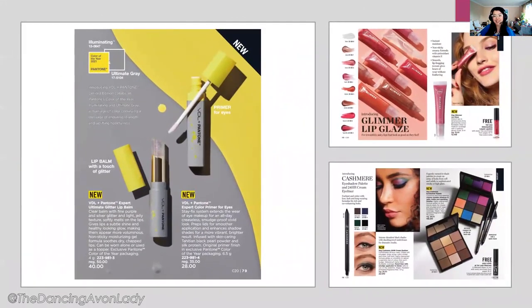More brand new products in this campaign: the new VDL plus Pantone product includes a glittery lip balm — super nostalgic — and a brand new eye primer. Also replacing the Crave lip gloss is the new Glimmer Lip Glaze, which comes in eight different shades, is formulated with vitamin E, and is described as lip-hugging, non-feathering, and non-sticky. Remember the Glimmer Kiss Lips liquid lipstick? You can get that for free with any purchase of two of these, so I ordered two.